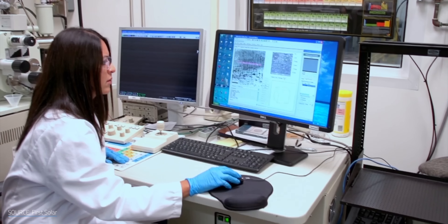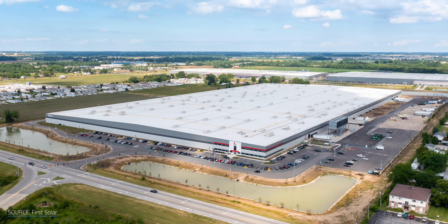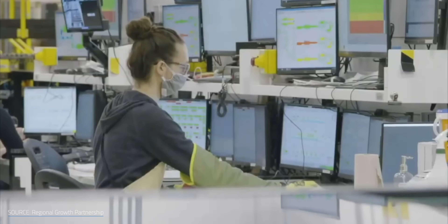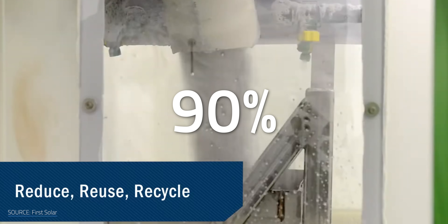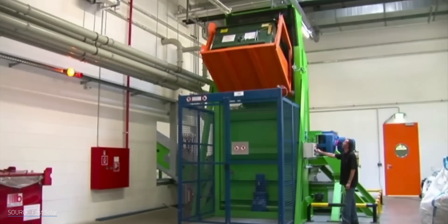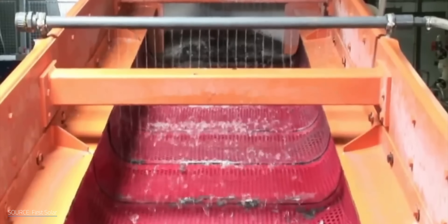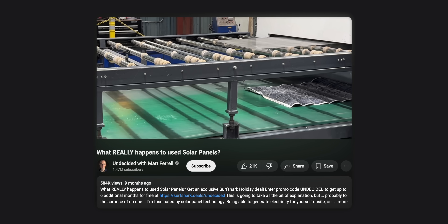First Solar isn't stopping there. They're actively expanding their R&D capabilities and are currently building the largest solar thin-film R&D center in the Western Hemisphere, located in Lake Township, Ohio. This new facility is expected to bring 300 new jobs by 2025. They've also developed a recycling process to recover over 90% of the materials used in their panels — impressive compared to the 75% recovery rate for automotive materials and just 45% for general IT. Their process involves shredding and crushing the panels, separating the semiconductor material from the glass, and refining the materials to be reused in new panels.